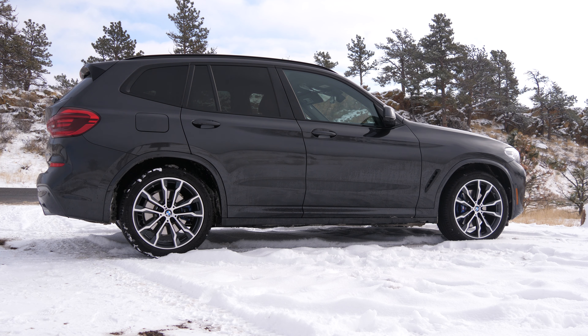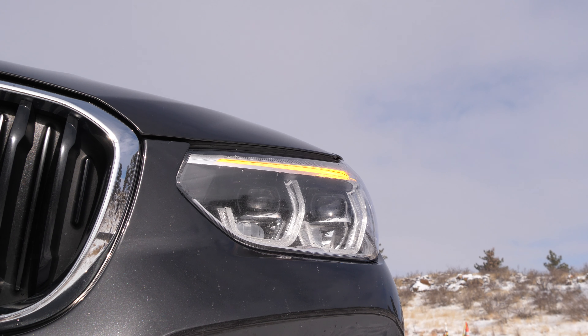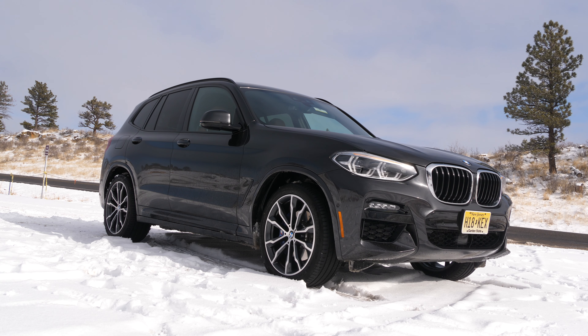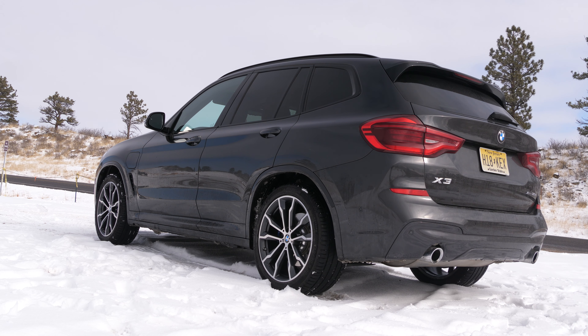Hello and welcome to Out of Spec Reviews. Today we are testing the BMW X3 30e, and specifically one feature. This is a plug-in hybrid vehicle. For the best optimal use of the available energy on board, you should prioritize your electric driving in the city and your combustion driving on the highway. Electric motors get the most efficiency in the city and combustion engines get the most efficiency on the highway.